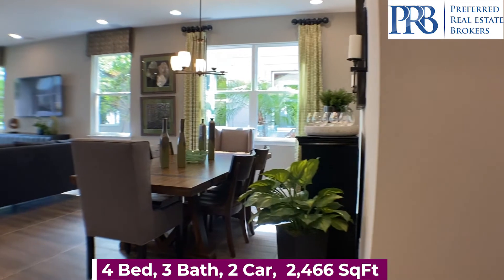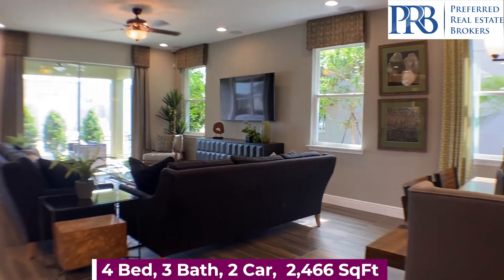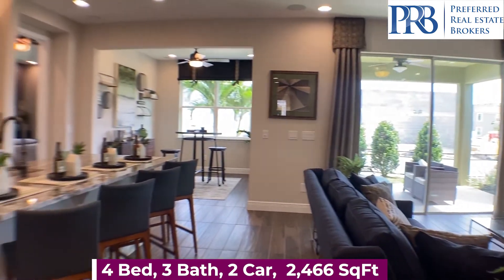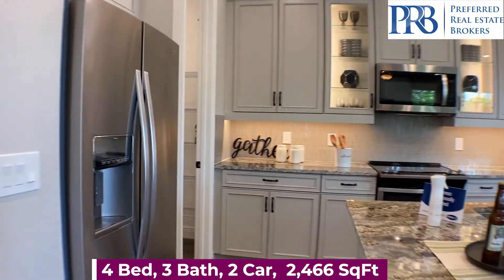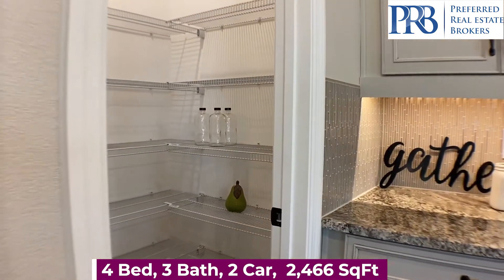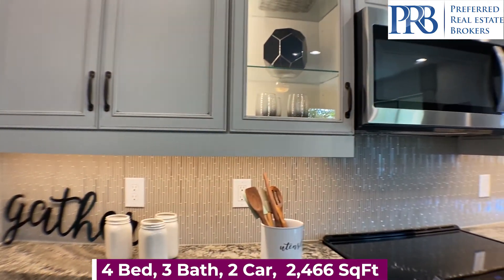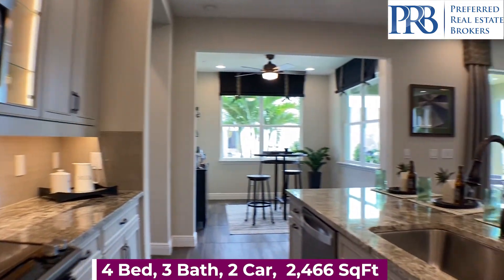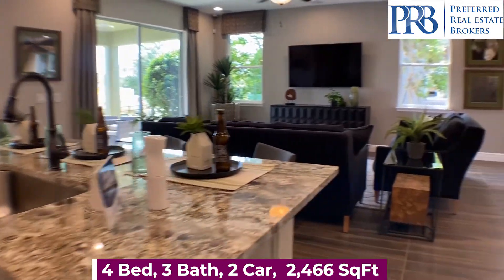And then we come into the heart of the home. You have your dining space, gathering room, and a beautiful kitchen. You can personalize your kitchen by turning this into a gourmet kitchen. All stainless steel appliances.